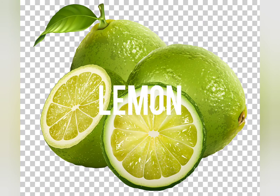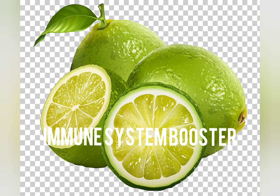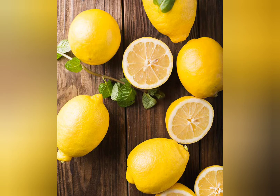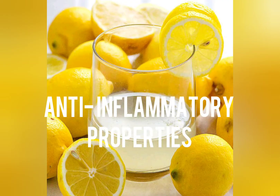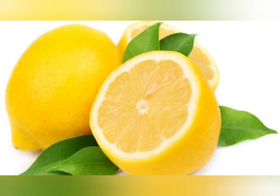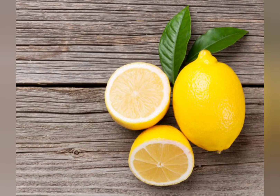Lemon. Lemon contains vitamin C which acts as an immune system booster. It also contains antiviral and antibacterial agents to help fight against the coronavirus. It also contains anti-inflammatory properties which prevent the buildup of mucus in the throat. Lemon has properties which help to reduce joint and muscle aches, thereby reducing weakness during the coronavirus.